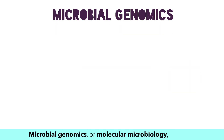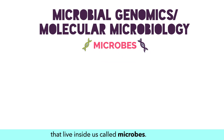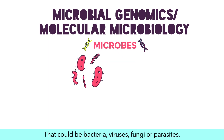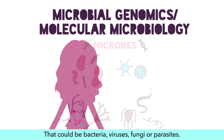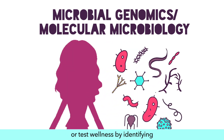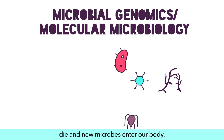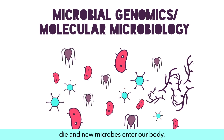Microbial genomics, or molecular microbiology, tests genetic material from really tiny creatures that live inside us called microbes — that could be bacteria, viruses, fungi, or parasites. This testing can find the source of an illness or test wellness by identifying what microbes are present. The results are different each time because microbes quickly grow, mutate, and die, and new microbes enter our body.